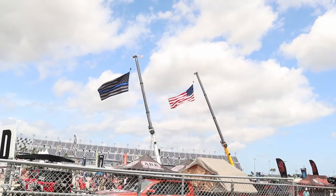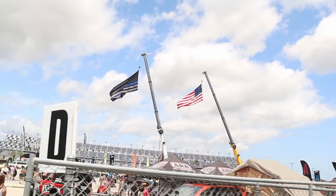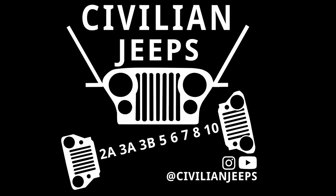Day one in the Jeep vendor area. We're going to walk around, check out what stuff they offer for JKs, JLs. I highly doubt they'll offer much stuff for CJs, but let's look around and see what we can find.